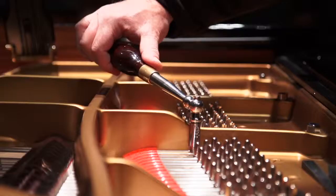Sometimes the pianos are compliant, sometimes they're absolutely stubborn, and you will just say, well, I tried that and that didn't work.